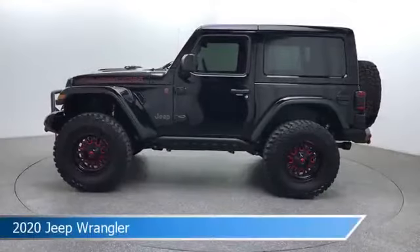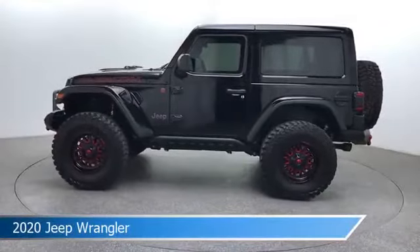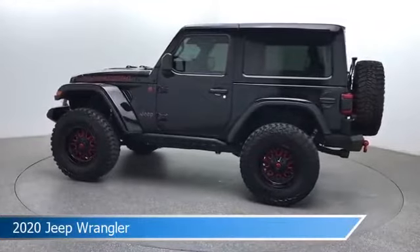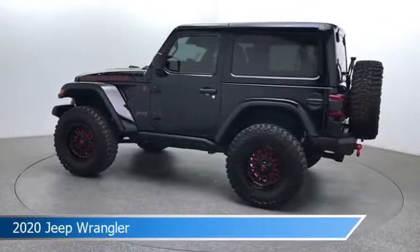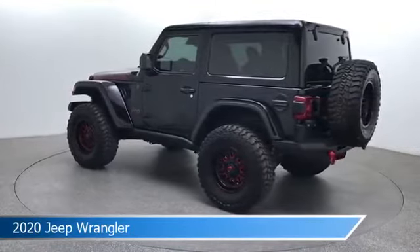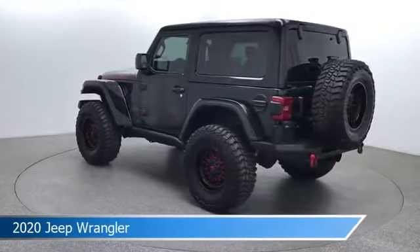Take a look at this 2020 Jeep Wrangler. Equipped with an 8-speed automatic transmission in black clear coat, this car comes with some great features including alloy wheels, Bluetooth, Android Auto, anti-lock brakes and more. Come in and check it out today.